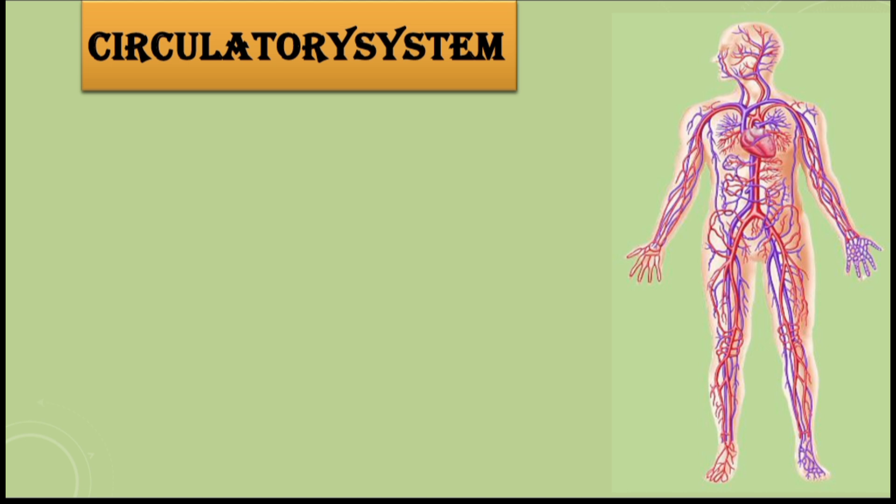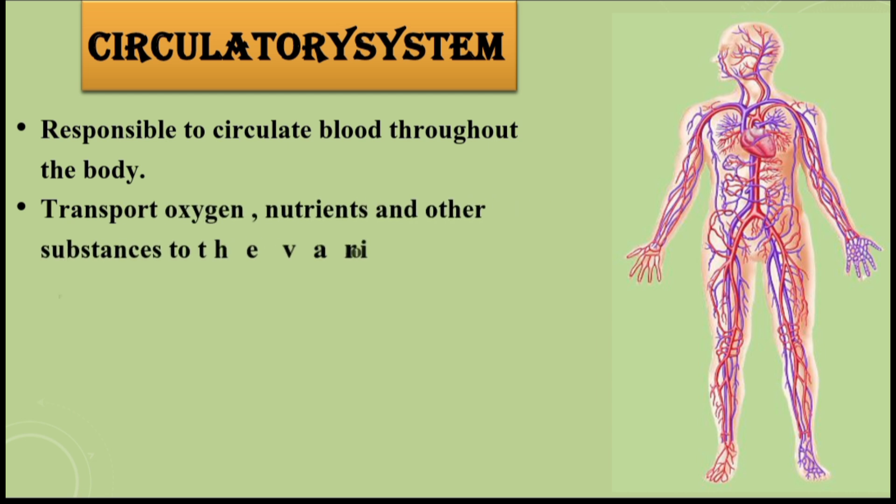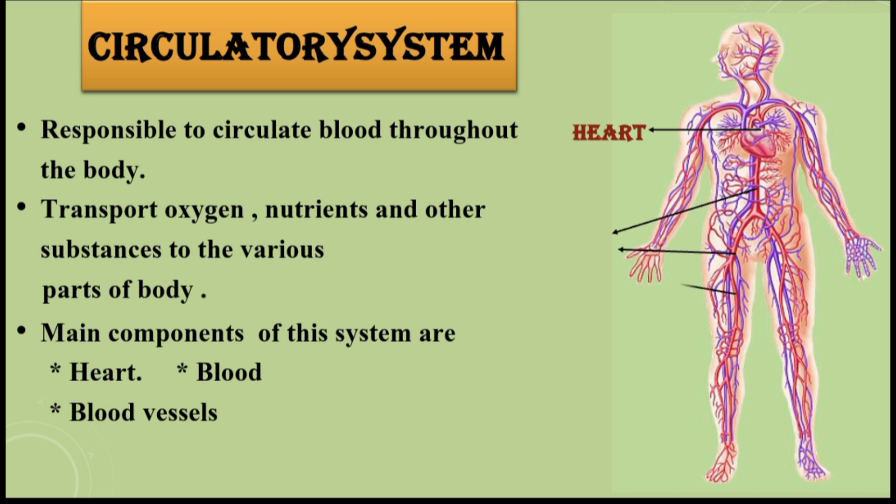Circulatory system. It is responsible for circulating blood throughout the body. It transports oxygen, nutrients, and other substances to the various parts of the body. Main components of this system are the heart, blood, and blood vessels.